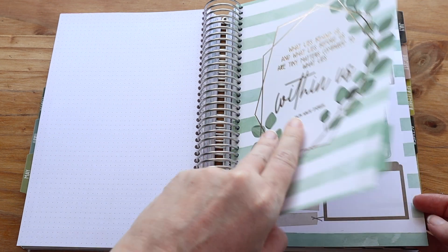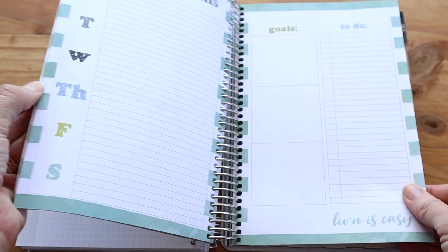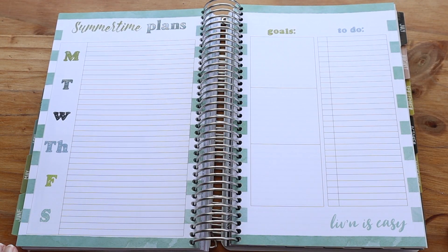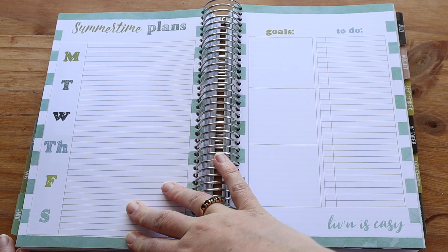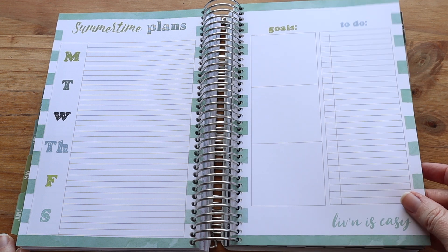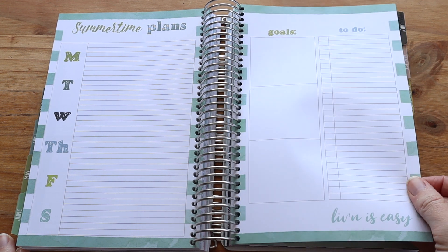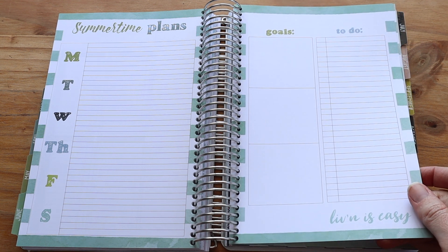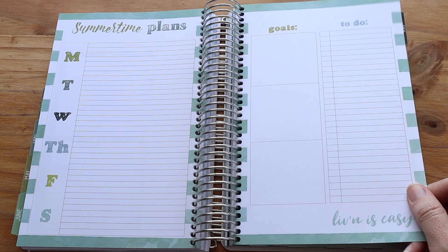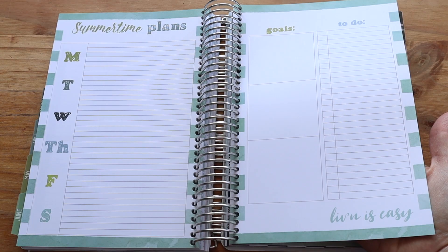June is beautiful and it does have a summertime plans spread, so you can have your plans, goals, and to-do list for that time. I'm in New Zealand so this doesn't typically apply to me because our summer is over Christmas — but if you're in the US, or anywhere where summer is in June and July, then this is going to be great for you.